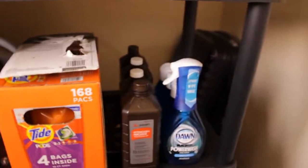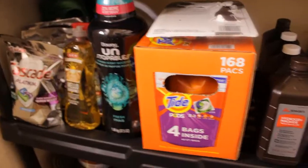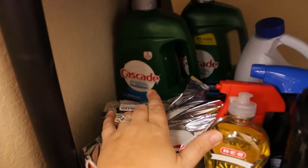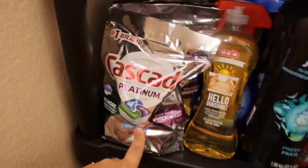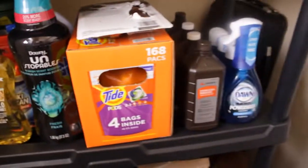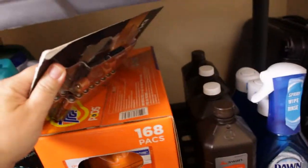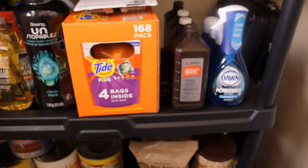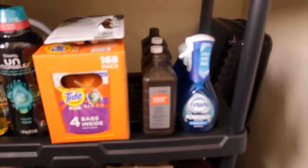On the next shelf I have cleaning items. I've got my Tide pods, dish soap, I have the Cascade — I love the Cascade. So I have liquid, and these pods were on sale so I got those as well, but I haven't tried them yet. Just odds and ends for cleaning products on this shelf. This is batteries — I just have it upside down because it is open. We have hydrogen peroxide.